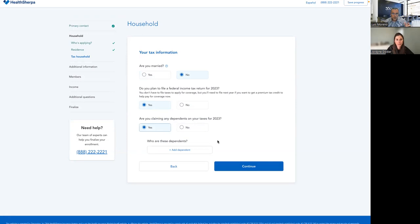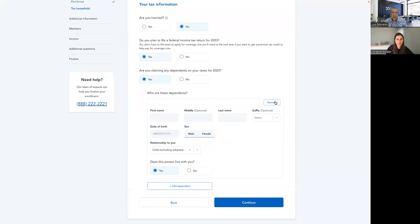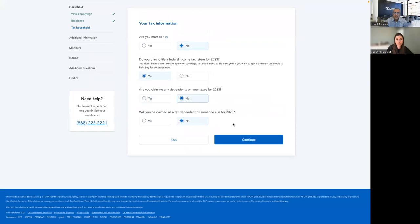Are you claiming any dependents? If the applicant is married, you're going to enter the kids here. If they had CHIP or Medicaid, you still have to enter them — enter everybody that's in the tax household. For this example our person is single, so we'll continue.